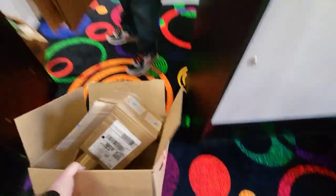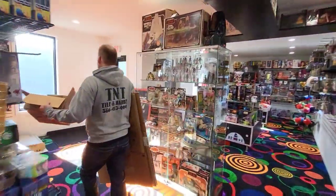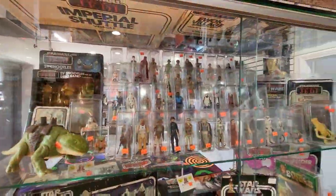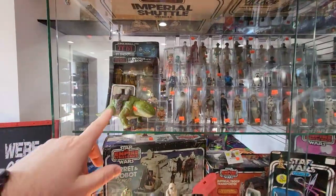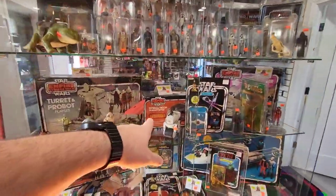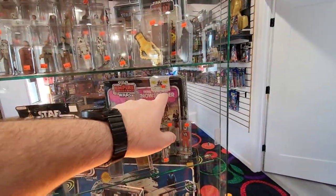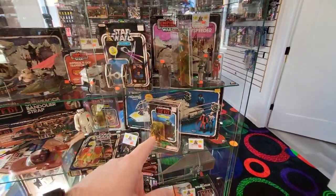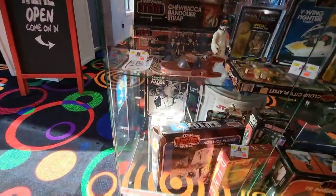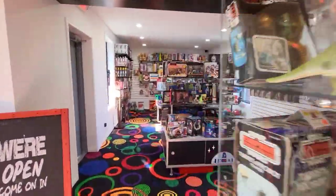We restocked our Star Wars case — put a bunch more loose completes in here. We got a Dewback. We sold the Slave One we had boxed, but we do have a complete Imperial Transporter we put in. We have some Ewoks. The Snow Speeder is complete — it was missing the harpoon but we found one. The Y-Wing is complete, the Interceptor is complete, and the Hoth Ice Play Set is there. There's a really nice Scout Walker that's factory sealed, except the tape broke.